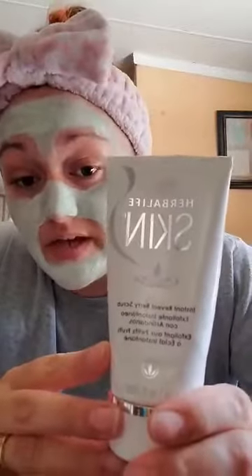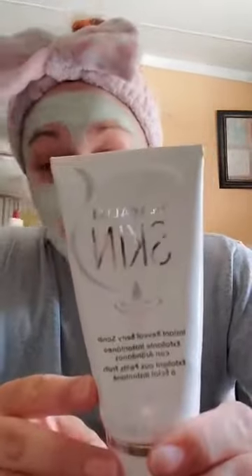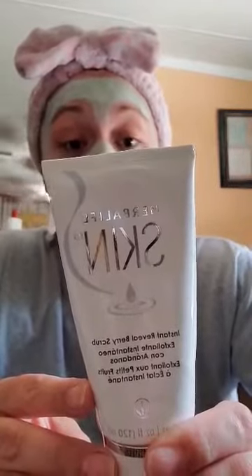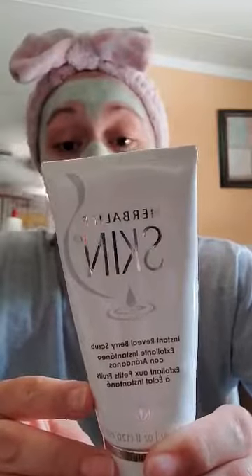Next, about once a week or so, I love to use the Instant Reveal Berry Scrub. It's an antioxidant-rich scrub with berry seeds that instantly exfoliates, revealing smoother, more refined skin.